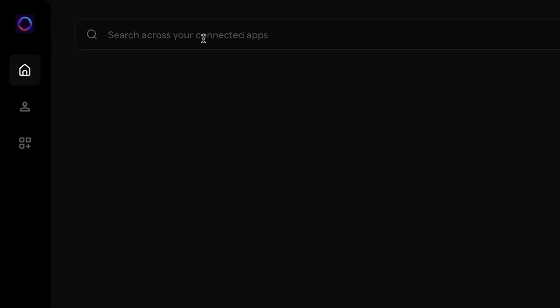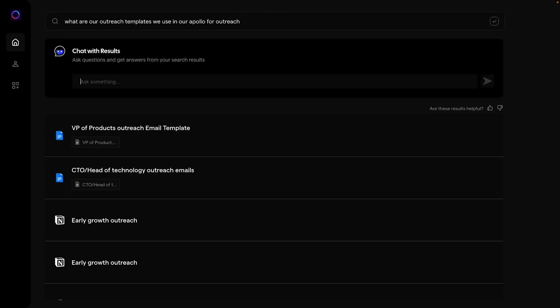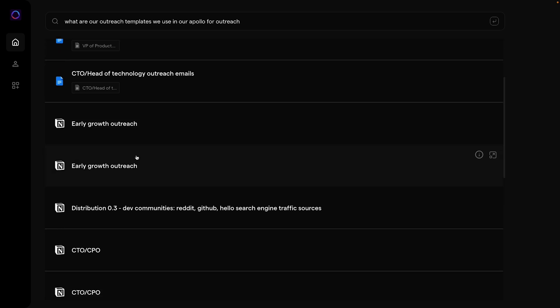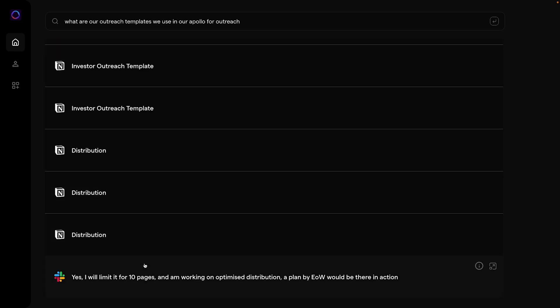Now, hop into the unified search bar to see the real magic. Whether you need a three-year-old pitch deck, a recent chat, or a random email template, just type in your question or query and Finder will comb through all of your internal apps to provide the answer. You're about to save so much time.